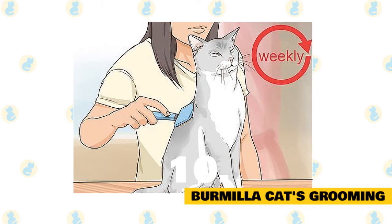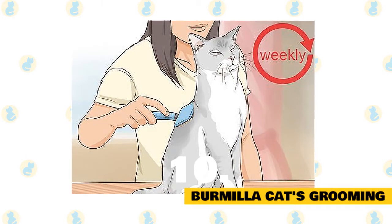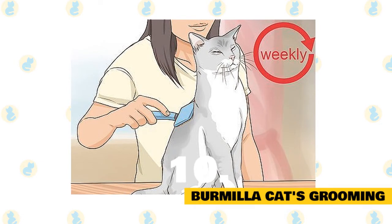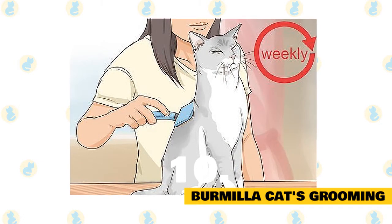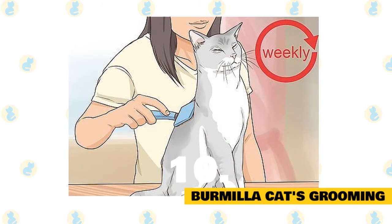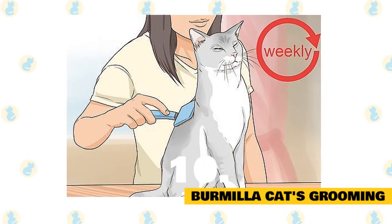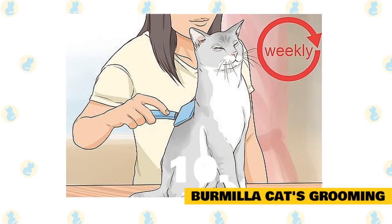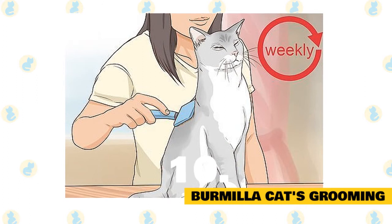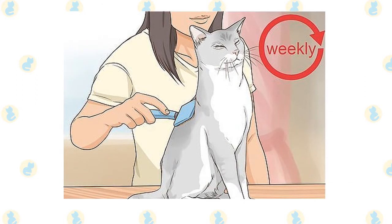Brushing: Burmillas shed moderately, so regular brushing is a must. Brushing should be introduced when your cat is still a kitten to help form good habits. Don't forget to brush the stomach and under the neck area — most cats actually love this. Your cat can be brushed every two to three weeks to remove dead hair. Do not brush too much, as cats produce oil through their hair to keep the coat healthy, and too much brushing can stimulate these oils in excess. Make sure you clean the brush after each use.